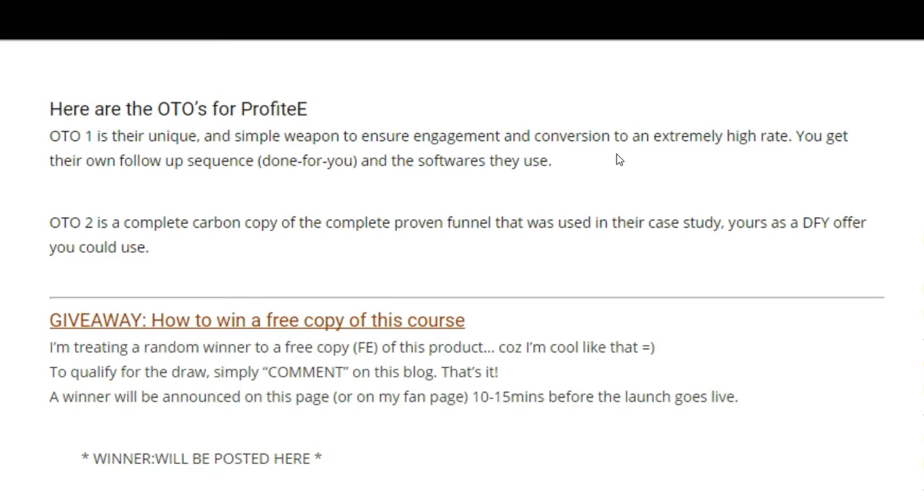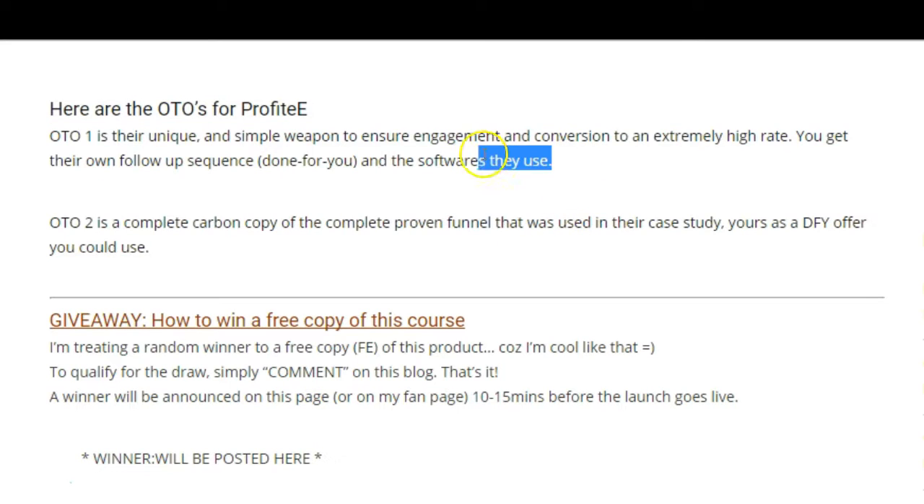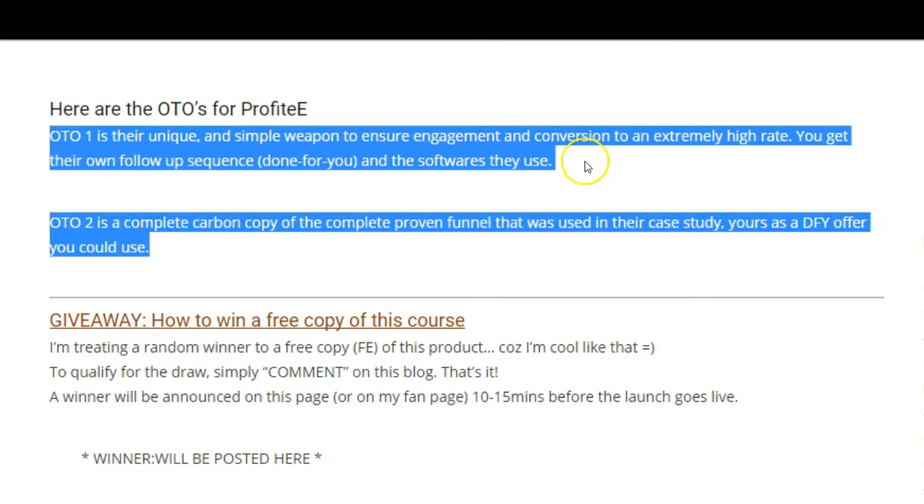Option number two is a complete carbon copy of the funnel they used in their case study — yours as a done-for-you offer. Both are practically of the same value in my opinion, but if you ask me, I would go for upsell number one just for the price.